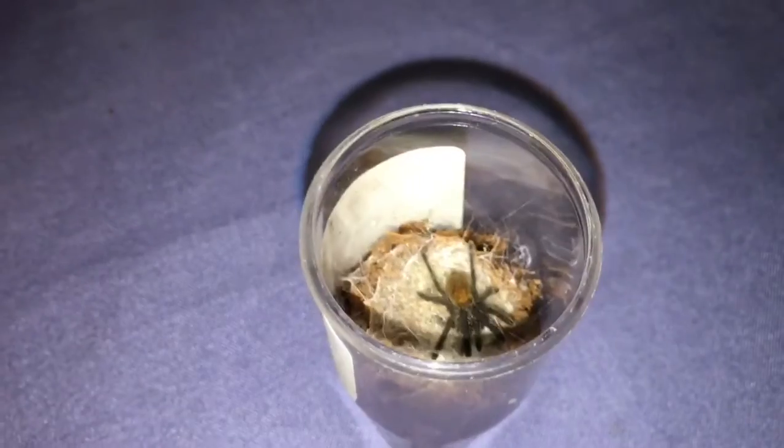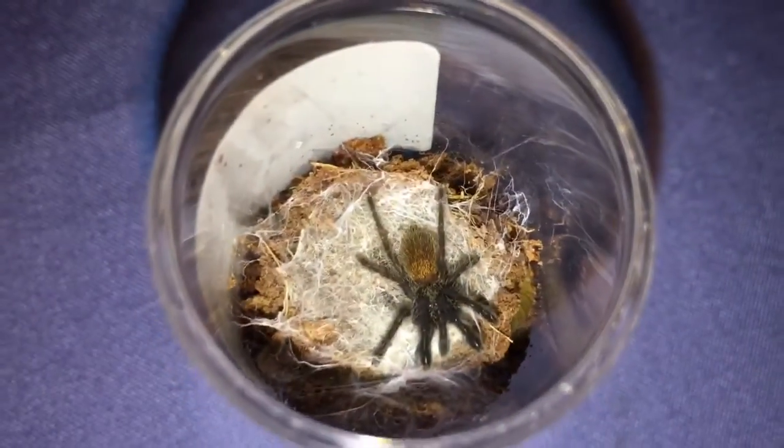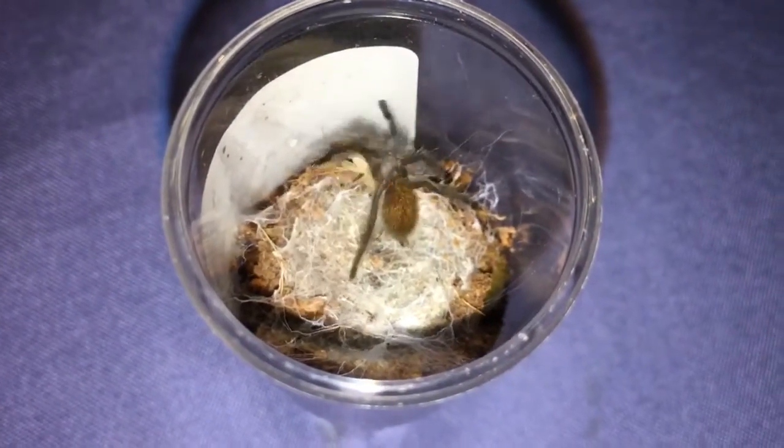He's crawling on my hand. There he is. If I can just shake him off — he's bouncing everywhere. Alright, try it again. Got it. Awesome.